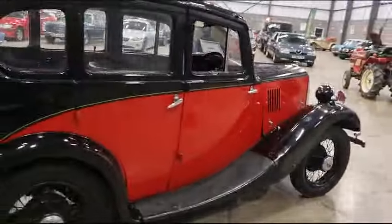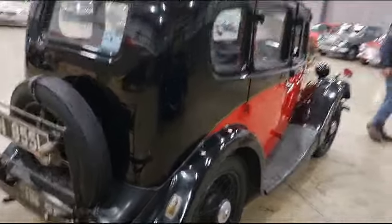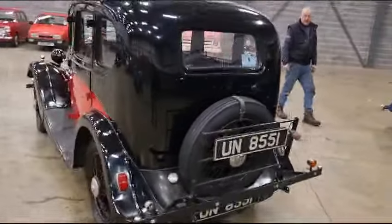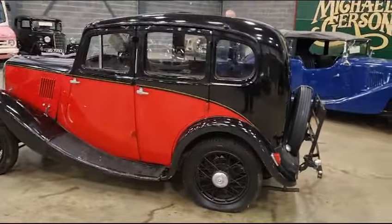Wants a bit of paintwork, wants a bit of love. Backlight lens missing there, look. Wants a bit of paintwork, wants a bit of love. Arguably might want a bit of recommissioning. Doesn't look like it's had a lot of use — we've just given it a very quick wipe over and that's the result.